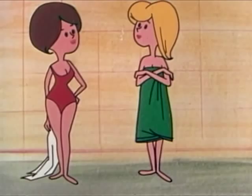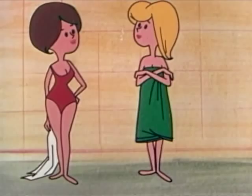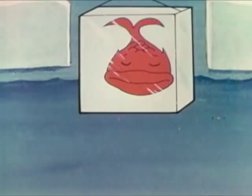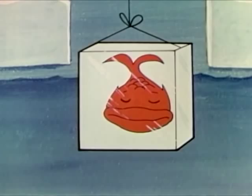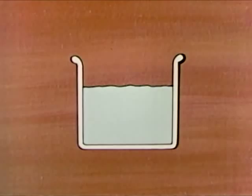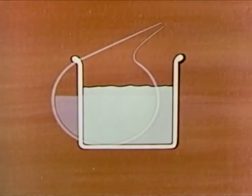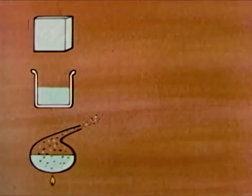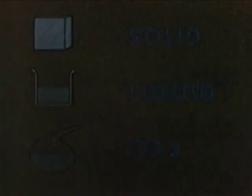If you put an ice cube into water, the water is cold, but the ice is even colder. By comparison, the water is warm. Heat will flow from the water to the ice. This changes the ice, which is a solid, to water, which is a liquid. If you heat the water, it turns into a vapor. This vapor is a gas. These three — solid, liquid, and gas — are called the three states of matter. All matter around us exists in one of these three states.